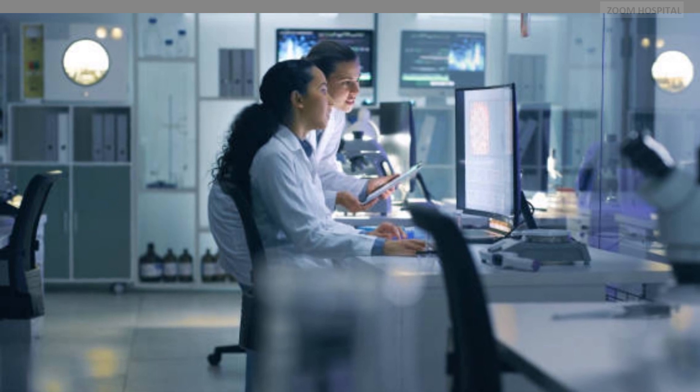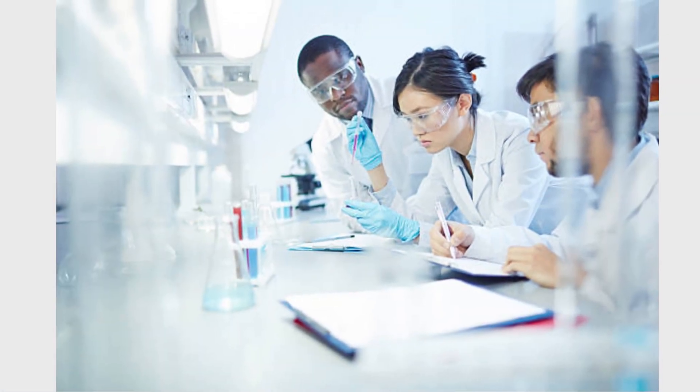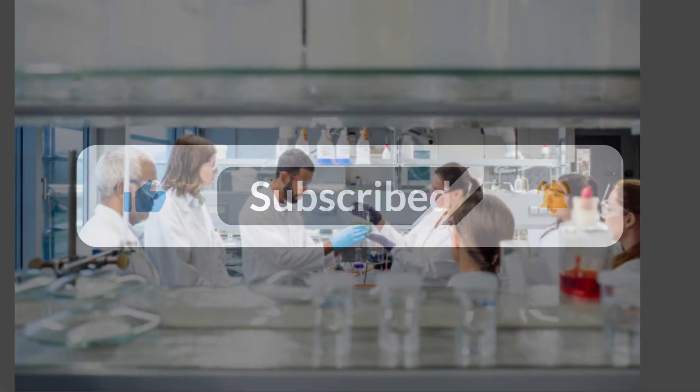Kindly subscribe to our channel and hit the notification bell so that you can get updates on new advances on how to stay healthy. You can contact us via the links in the description below for any medical inquiry.